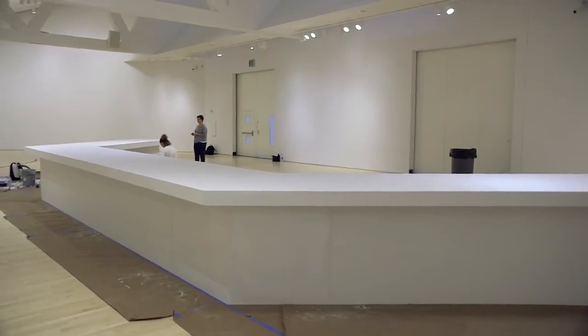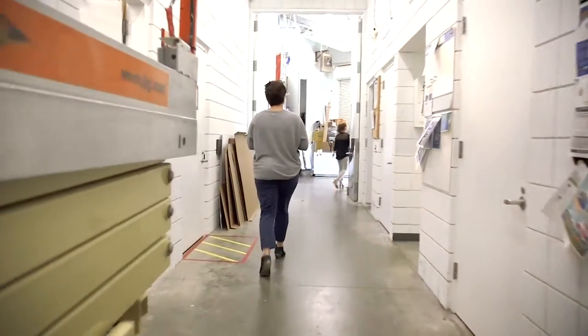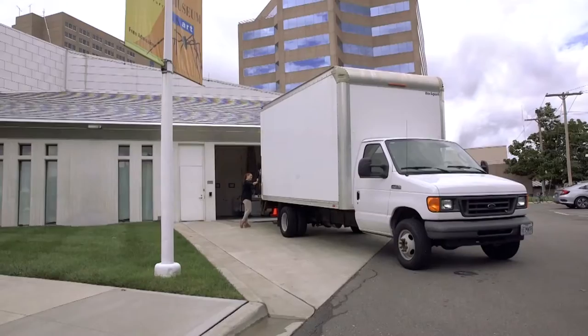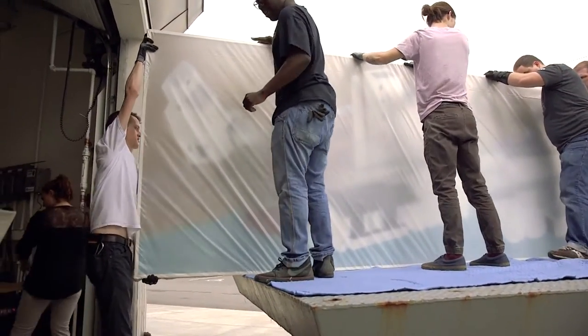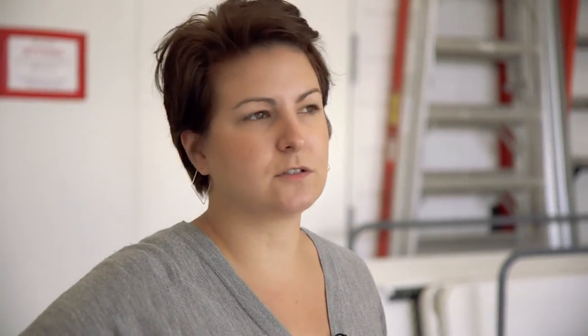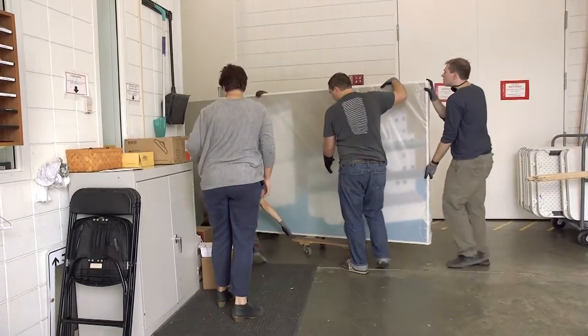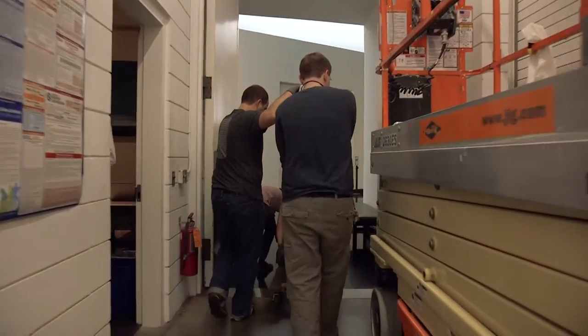The exhibit will comprise 30 pieces of Armajani's work. Today, three of the large-scale drawings are being delivered. The work is travelling to the museum from near and far, and it's all handled with enormous care. The usual part of moving work — you just don't want to move it around too much. That's the best way.